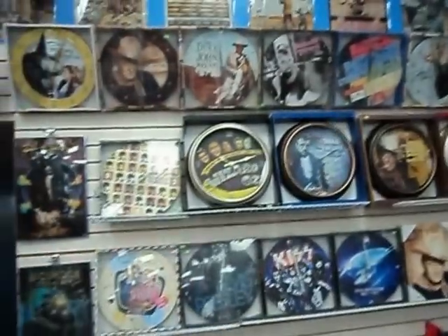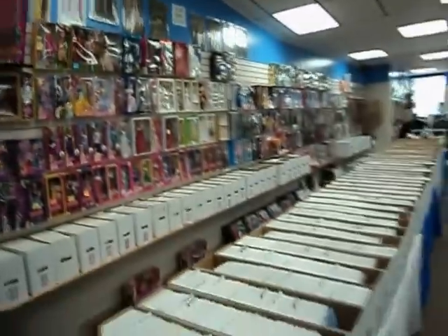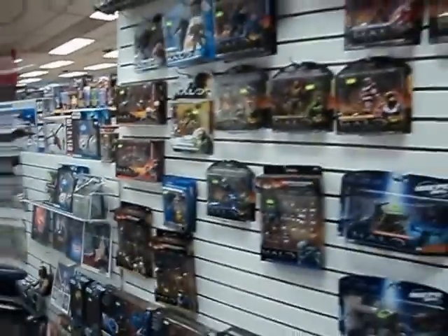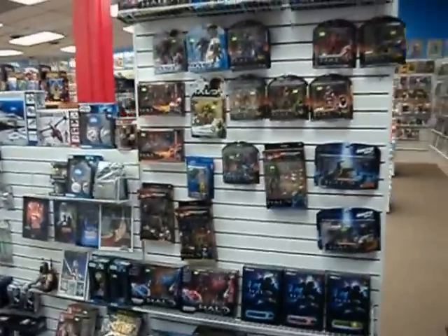Monster High dolls, toys, celebrity clocks, and tin signs ring the whole store. And we have 20,000 back issue comics. The next row is full of all kinds of action figures.